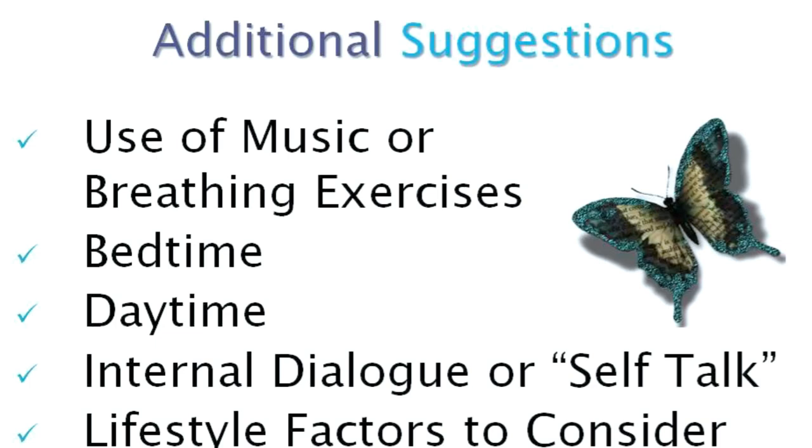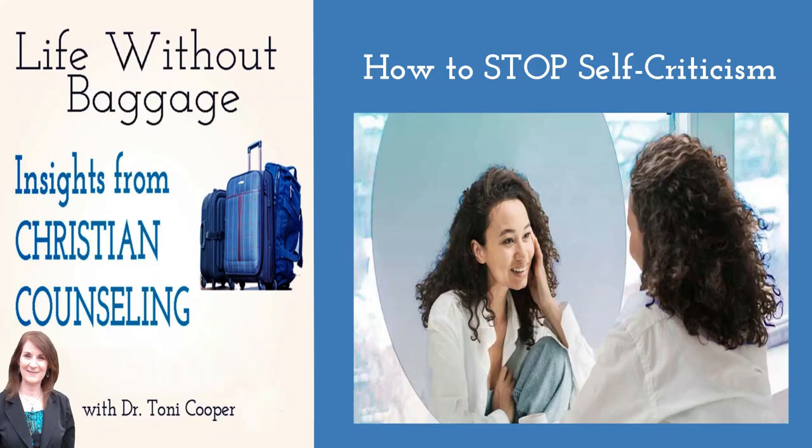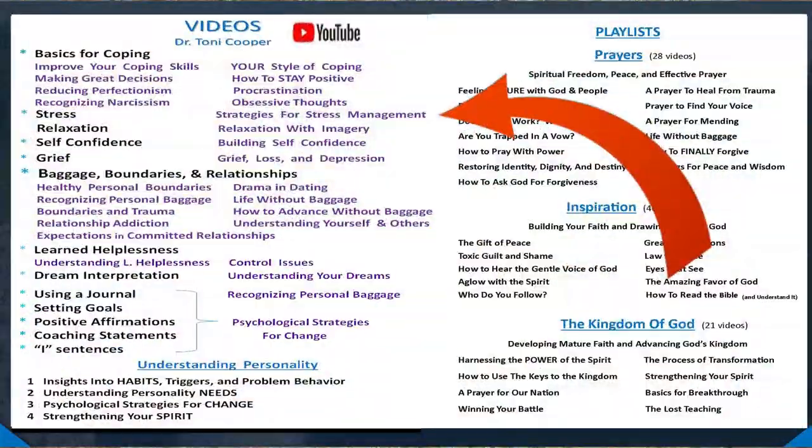You might also be interested in looking at internal dialogue — the way you talk to yourself — as a way to change your stress level, which I have a video about. And also looking at lifestyle factors that can help reduce your stress, which I also have a video on.